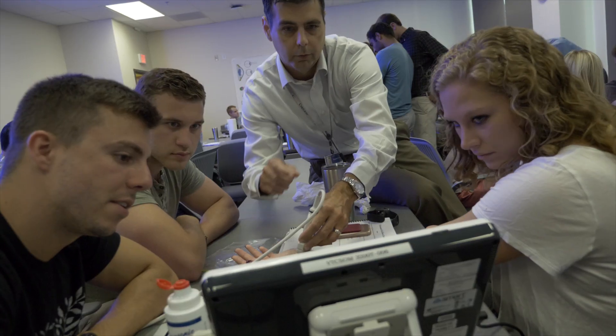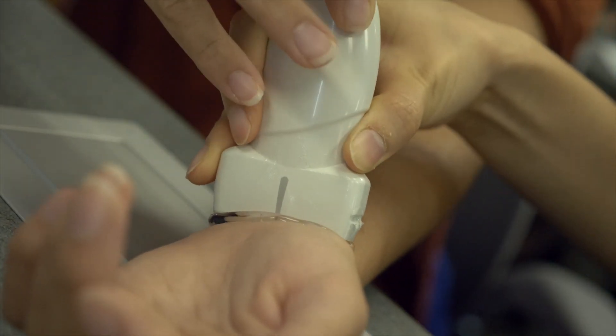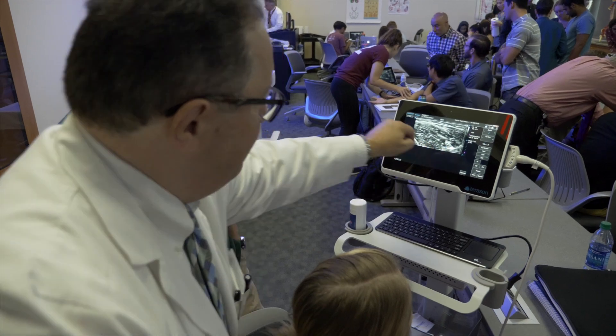These machines are going to be the first ultrasound machines that are 12-lead EKG capable. We will be the first medical school in the United States that has the capability to use ultrasound and 12-lead EKG at the same time.